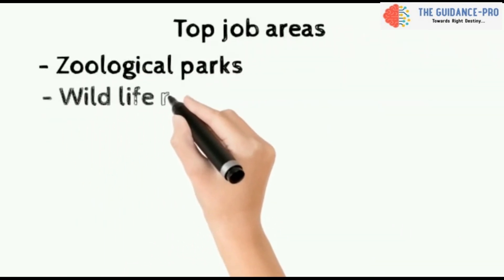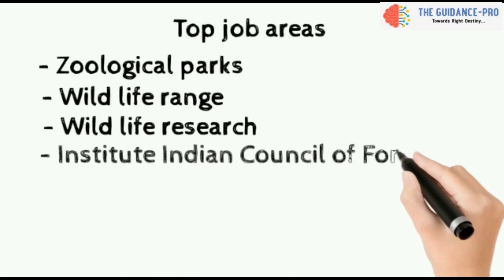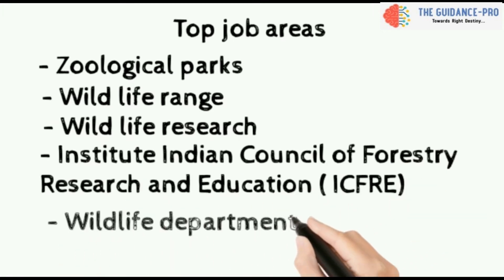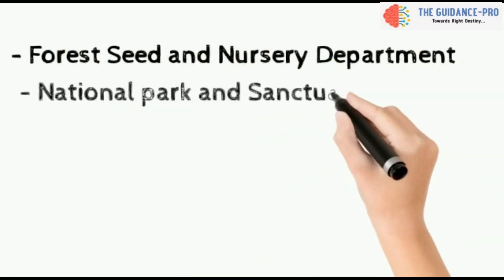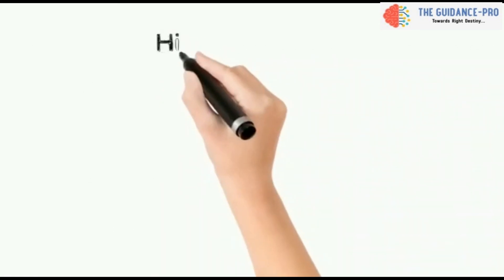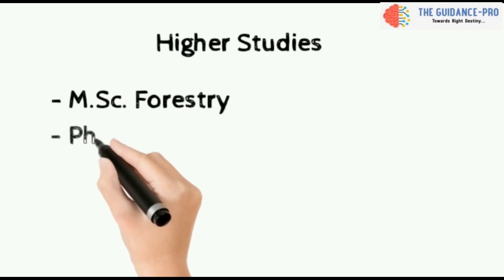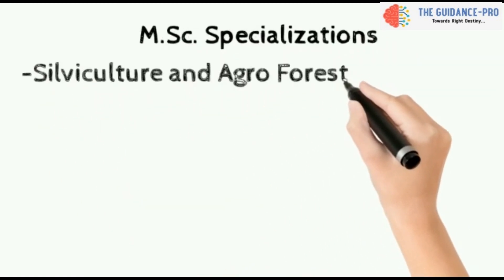Some job areas where BSc Forestry students will get job opportunities include: zoological parks, wildlife range, wildlife research institutes, Indian Council of Forestry Research and Education, wildlife department, forest seed and nursery department, national parks and sanctuaries, horticulture department, agriculture department, and plant health inspection services.